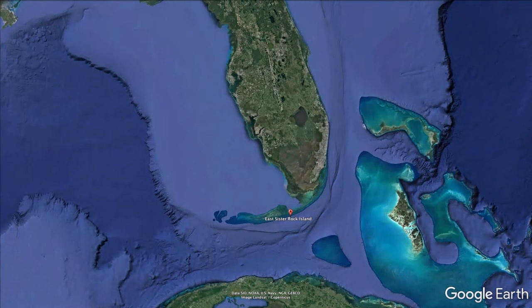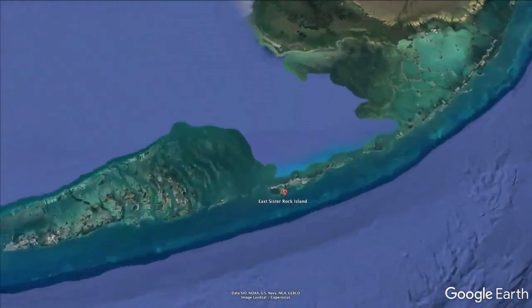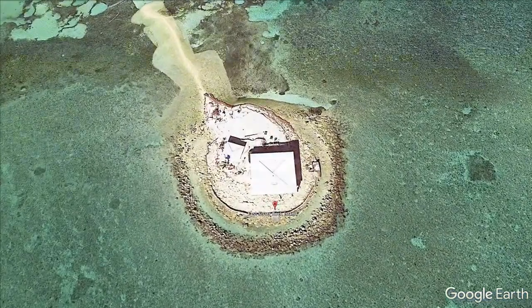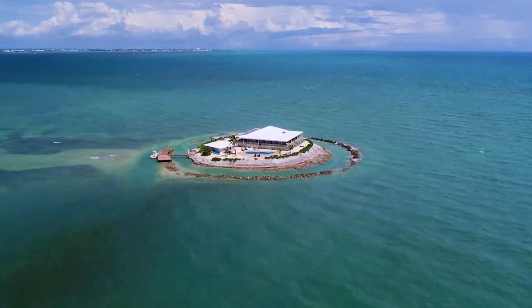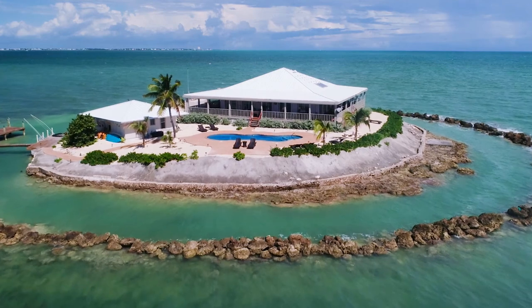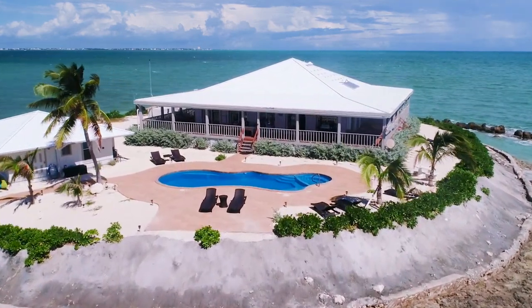Located just a quarter mile off the Atlantic shore of Marathon, in the Florida Keys, it's an acre and a quarter of paradise. Atop the island sits a 5,000 square foot residence and guest house, surrounded by — you guessed it — a real live moat, and a beautiful free-form swimming pool.